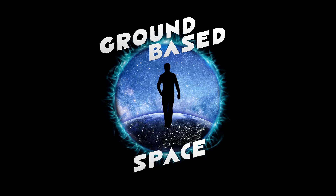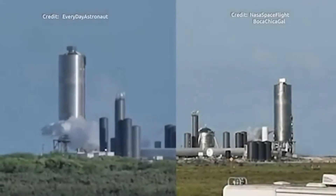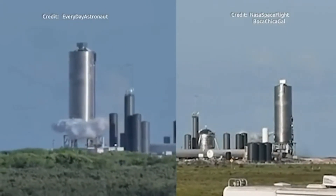Alright guys, well don't forget, keep looking up at the stars, because who knows, one day we might just see each other up there. Take care guys.